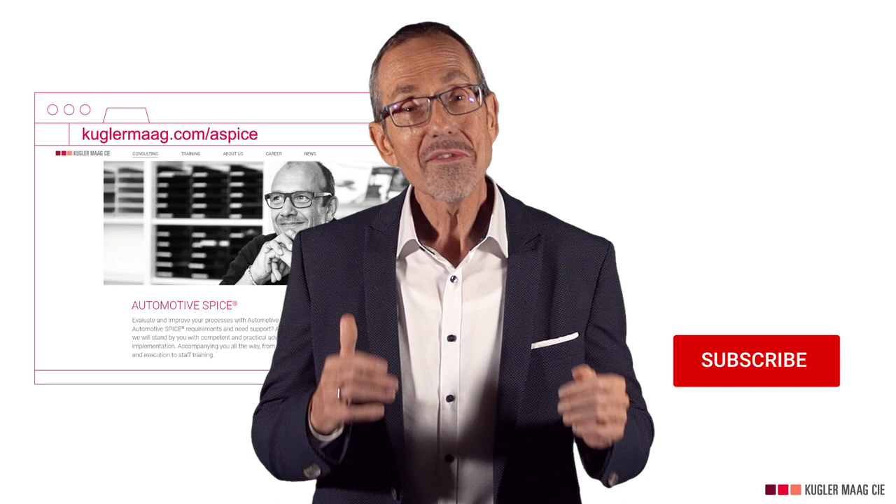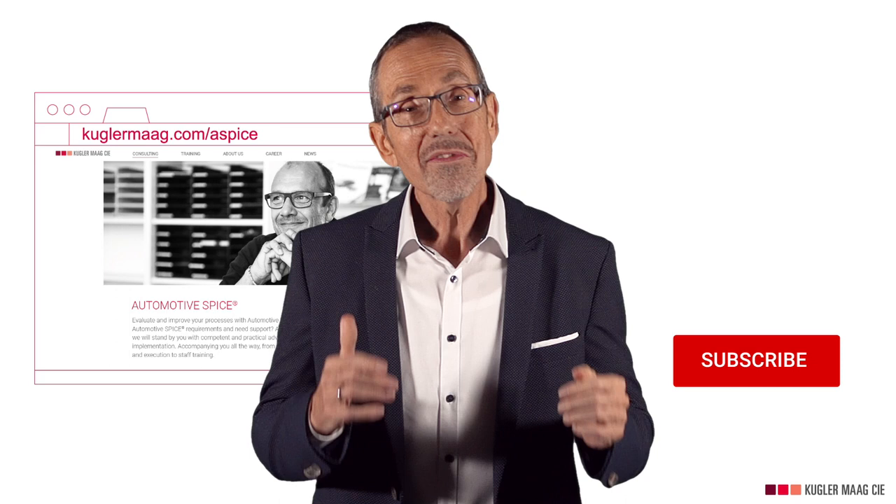Don't forget to share this video with your colleagues. Thanks for watching and check out our other Automotive Spice videos.